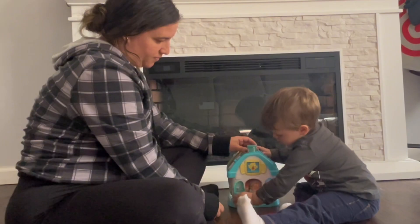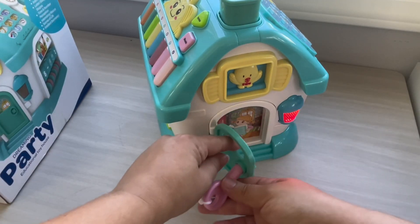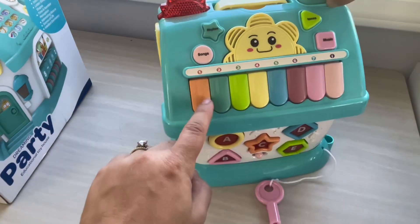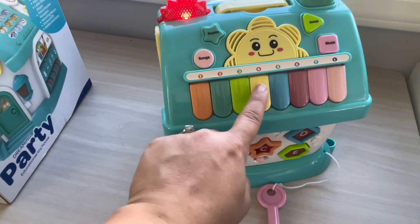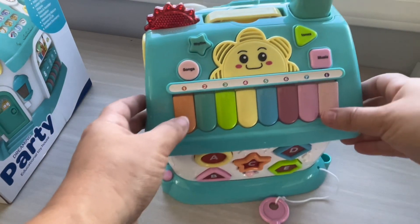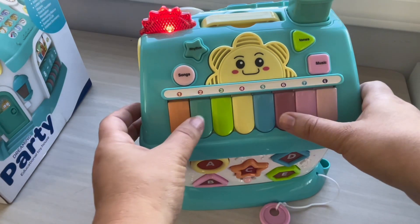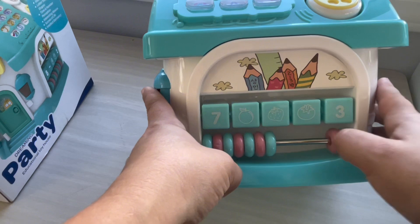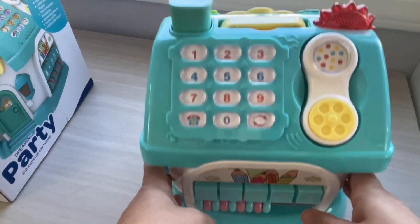The doorbell rings and lights up when you open and close the door. There's also a key that he didn't use, but the sounds and the light were really fun for him. There is also a keyboard to make various music sounds — here you can hear it. There's even an abacus on here to do some counting.